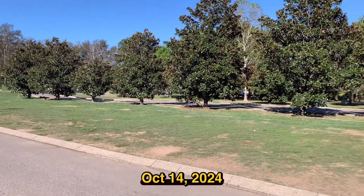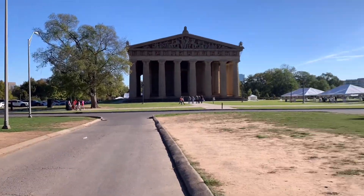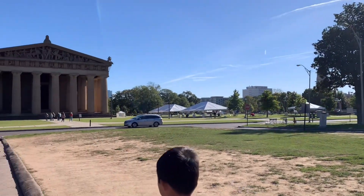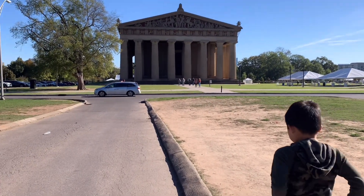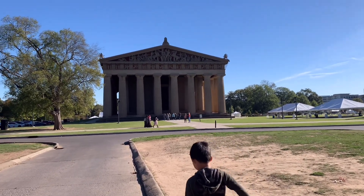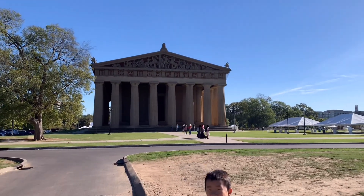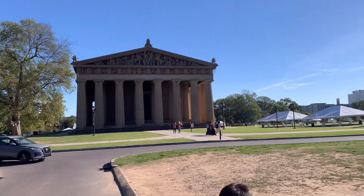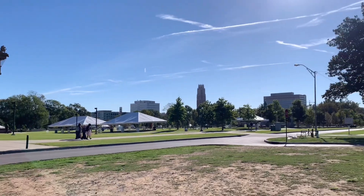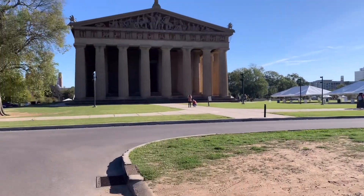Centennial Park, Nashville. We are at Widener Park, and nearby is Vanderbilt University. So in front of you is the Parthenon. It's in that style, you know. It's kind of a temple. I think over there is Vanderbilt University. Let's go take a look.